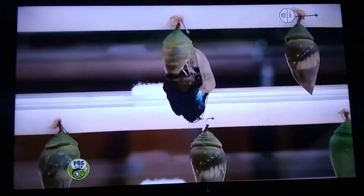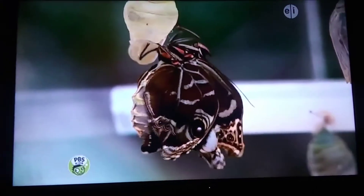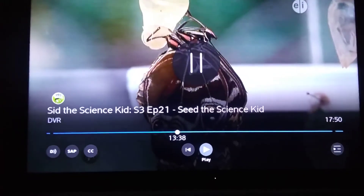While it's hanging inside its chrysalis, the caterpillar slowly changes into a butterfly. At first, the butterfly looks small. But as the wings fill with fluid, the butterfly gets bigger and bigger!